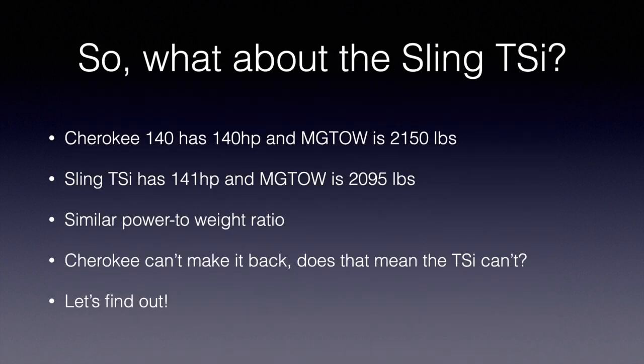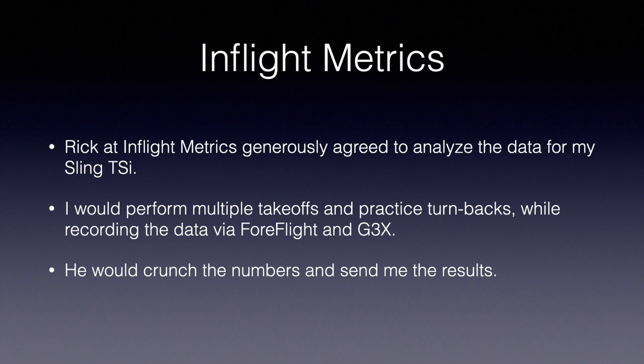It's the combination of your climb gradient and your glide ratio that determines if a particular airplane can make it back, and if so, when. The Cherokee has 140 horsepower and a 2,150-pound max gross weight. The Sling TSI has pretty similar horsepower and max gross weight. So with a similar power-to-weight ratio, does that mean the Sling TSI can't make it back either? Rick at In-Flight Metrics generously agreed to analyze data from my Sling TSI. I would perform multiple takeoffs and practice turnbacks recording data via ForeFlight and G3X.